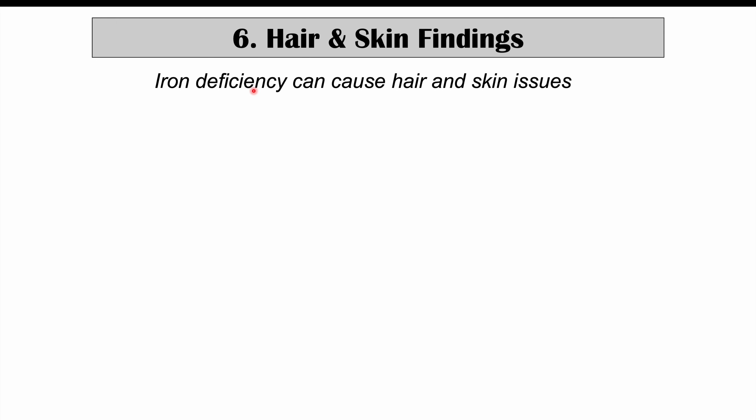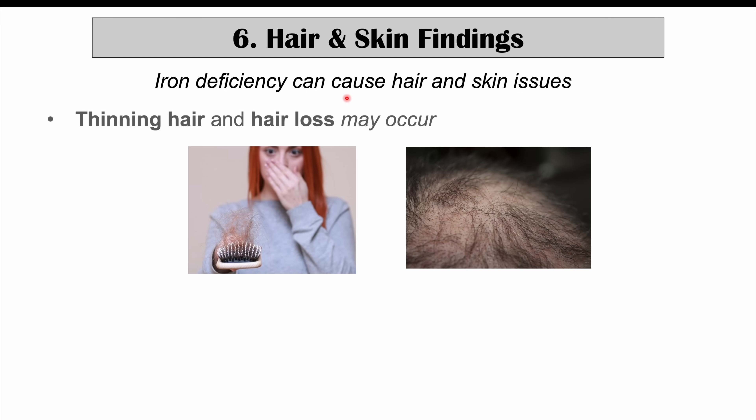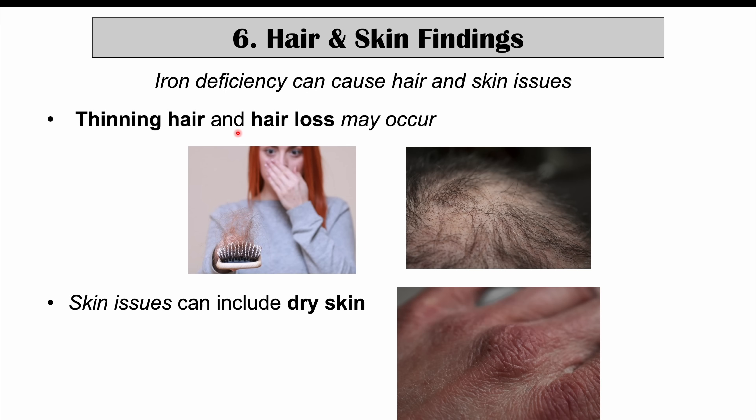Some other atypical findings in iron deficiency include hair and skin findings. Iron deficiency can lead to thinning hair and hair loss, as well as dry skin. Many causes can lead to issues with hair and skin, but if you also see other findings related to iron deficiency anemia, these hair and skin issues may be related to iron deficiency.